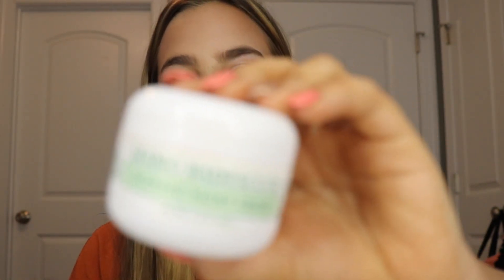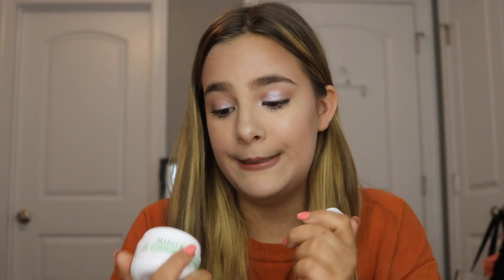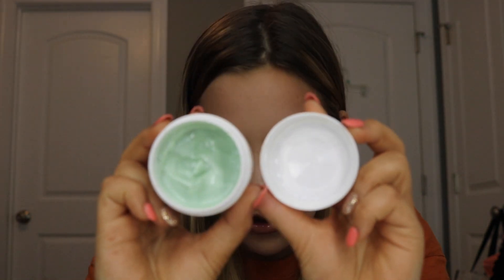Next up we have this Mario Badescu seaweed night cream, and I'm so excited because this was completely sealed and unused. Stuff like this you have to be really careful — if it's open or there's no cover, that could be really dangerous because a lot of bacteria could be in there. Mind you, you are going in a dumpster. But this was completely sealed with the paper seal still on it, so yeah, completely safe and awesome.